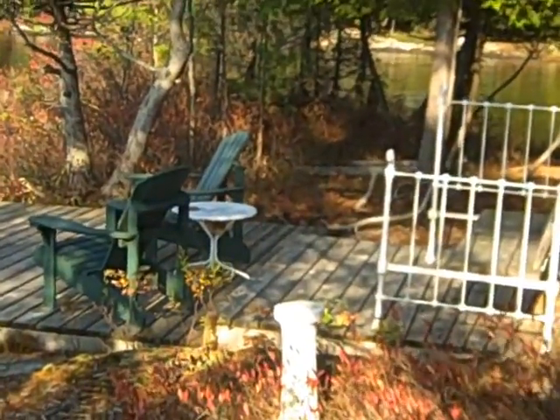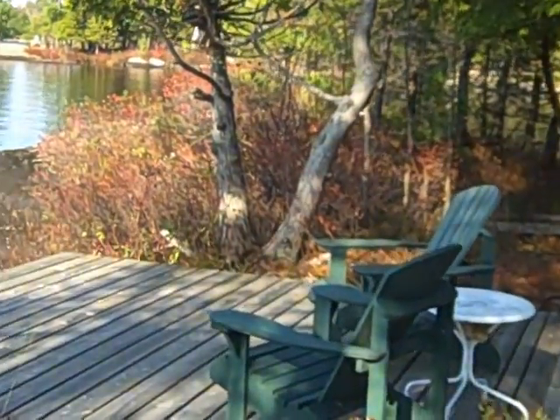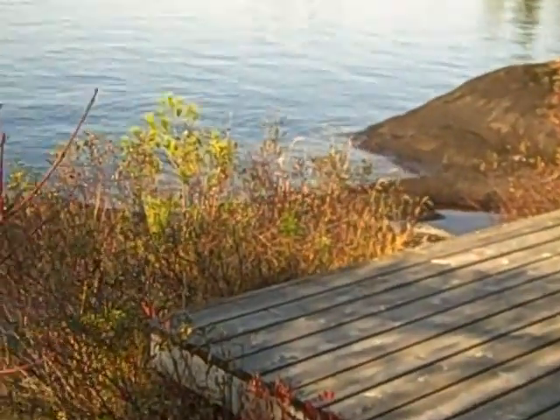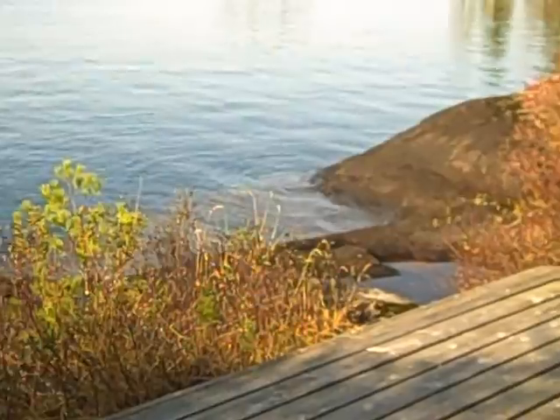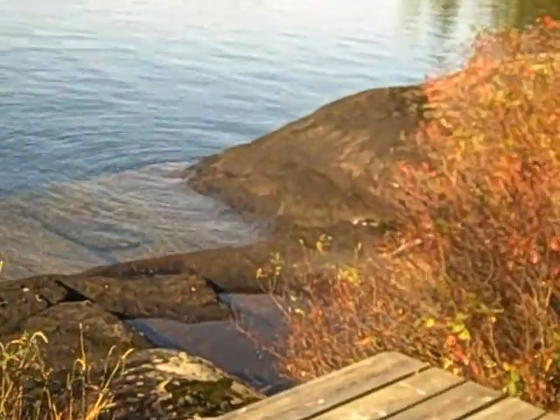This is the little deck that we use to hang out in the summertime, in the spring and the fall, but certainly not the winter. There'll be ice three feet thick by March, and then by the end of April it's all gone.